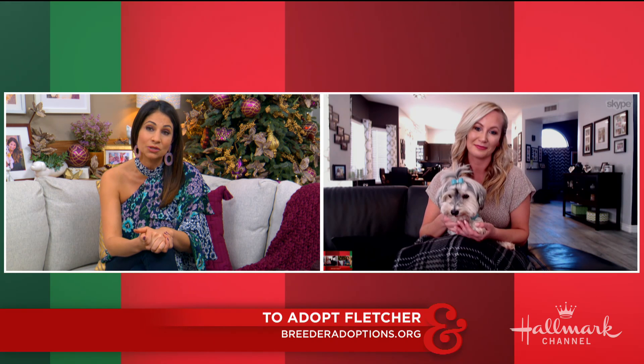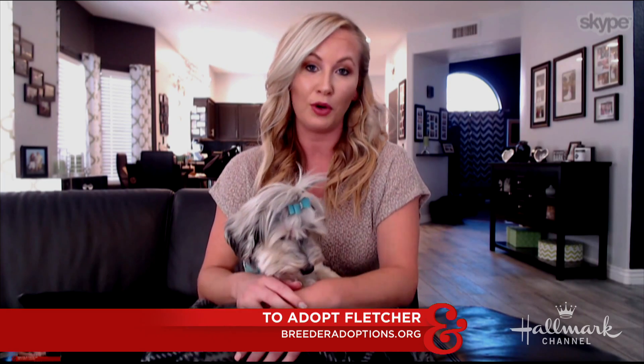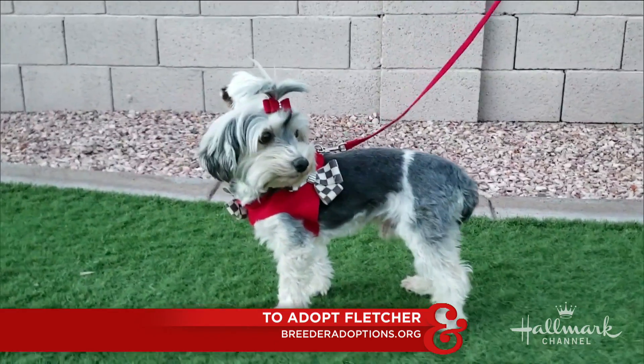He was a breeder dog in a puppy mill, and oftentimes dogs that come from that kind of horrific situation can be a little nervous at first. They just need some love and patience to thrive and kind of blossom into their own. He needs someone that's going to hold him and take him out and give him all these experiences so he can gain some confidence and learn to trust people and learn about this big world that he hasn't experienced for six years.